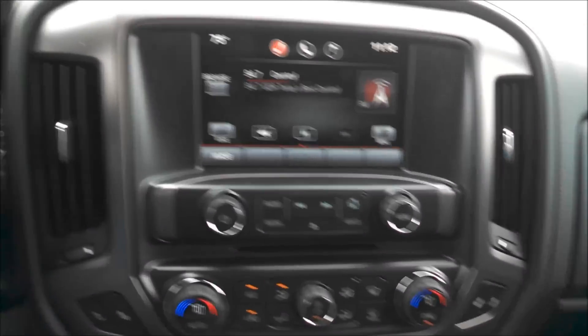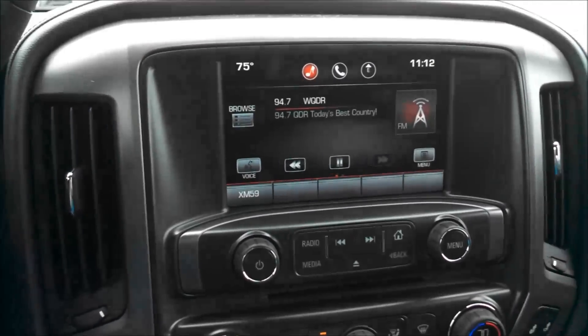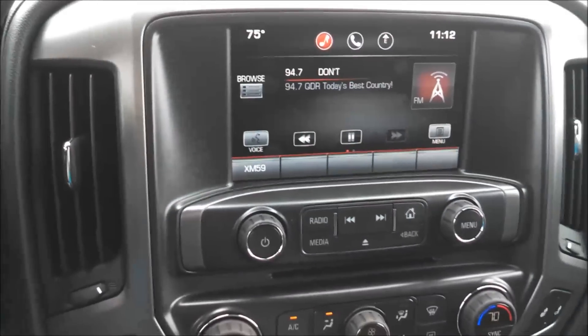Today we have a 2014 GMC full-size Sierra. I'm actually going to be showing you guys some custom programming and unlocking we can do here with these systems.